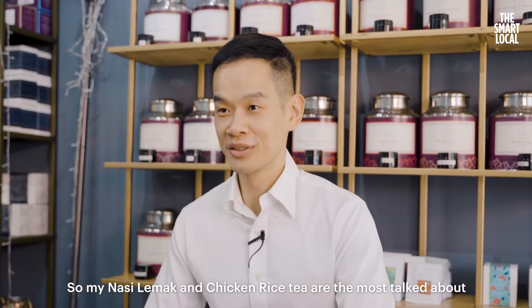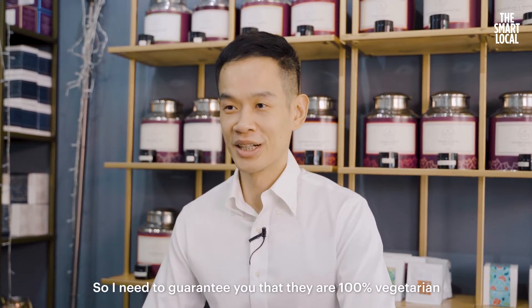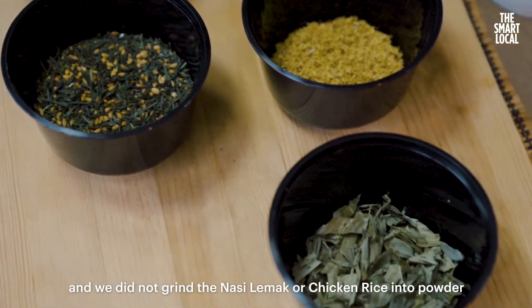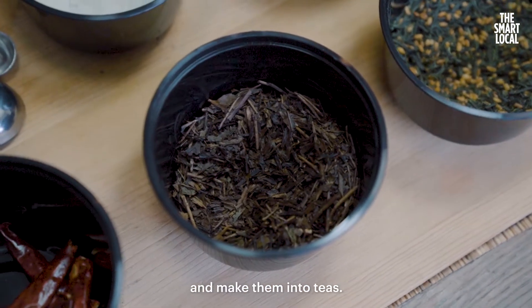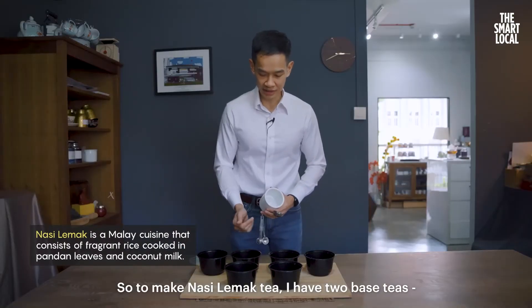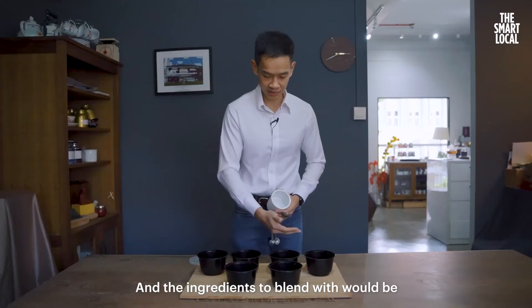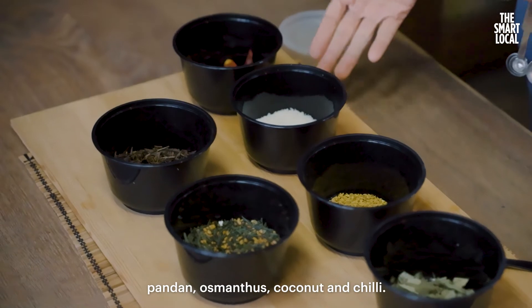My nasi lemak and chicken rice teas are the most talked about because of their names. I need to guarantee you that they are 100% vegetarian — we did not grind nasi lemak or chicken rice into powder and make them into tea. To make nasi lemak tea, I have two base teas: ho chi cha and genmai cha, and the ingredients to blend with are pandan, osmanthus, coconut and chilli.